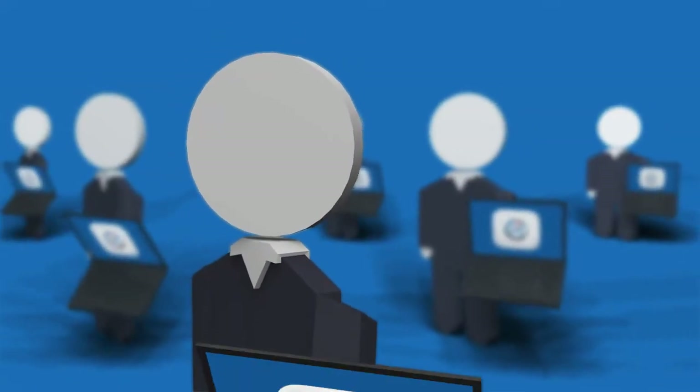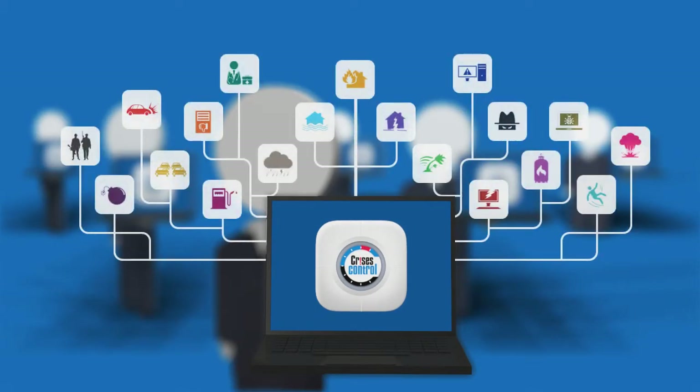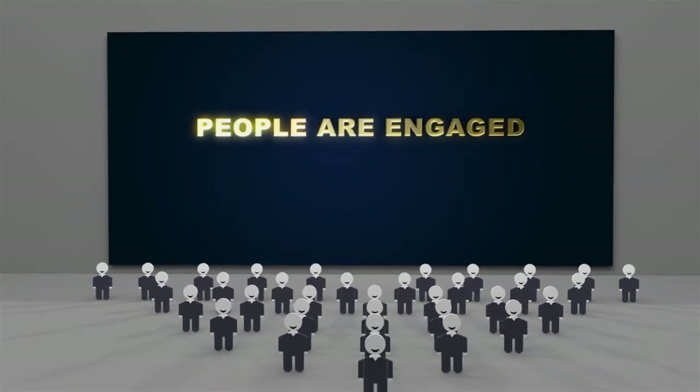With over 190 different cases in the Crisis Control incidents library, you can be assured of a quick start. These can be personalized with your action plan strategy. This way, your people are always prepared, crises are resolved quicker, companies maintain their reputation, and people are engaged.